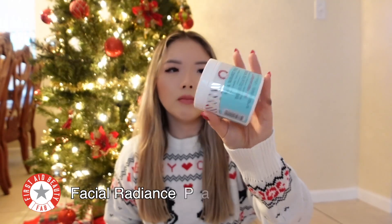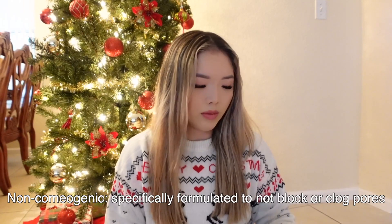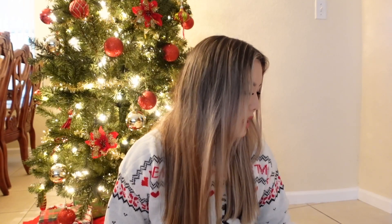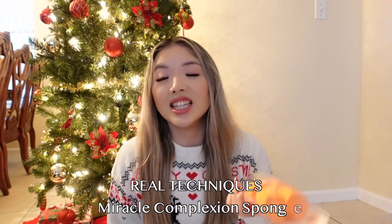Next are my siblings — I have a younger brother and younger sister. They got me these Facial Radiance Pads from First Aid Beauty and also a Pure Skin Face Cleanser from First Aid Beauty as well. I really like First Aid Beauty because it's a very non-comedogenic brand — it doesn't clog your pores or irritate you — and I have sensitive skin so it's a great fit. My sister also got me these blender sponges from Real Techniques. I'd say this is second to the Beautyblender; I love it for applying loose powder under my eyes to set my concealer.